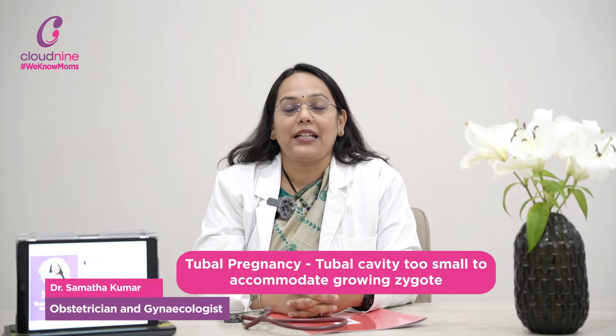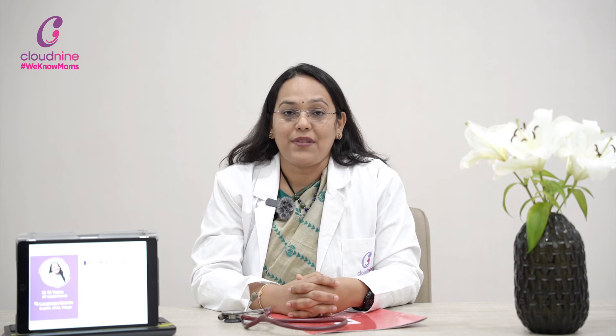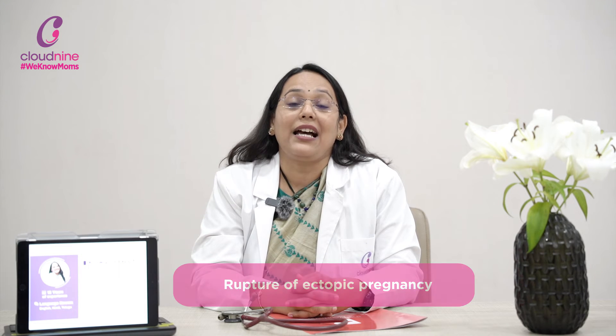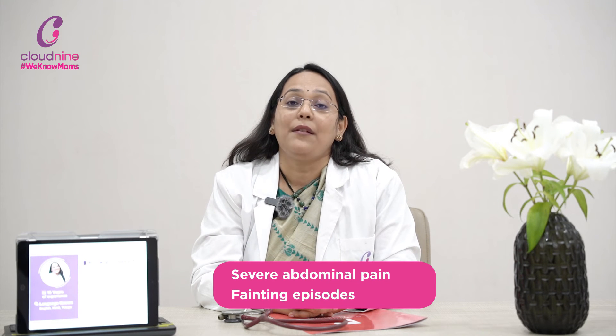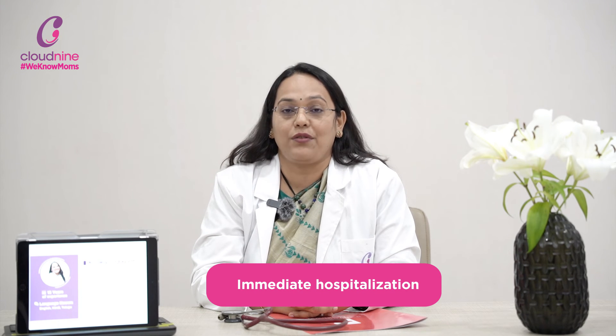In a tubal ectopic pregnancy, the pregnancy grows inside the fallopian tube, whose cavity is very small and cannot accommodate the growing fertilized egg. The tube can rupture — this is called rupture of ectopic pregnancy, which is a life-threatening condition. Blood drips from the tube and fills the abdominal cavity, causing severe pain. Sometimes patients can have fainting episodes. These are alarming signs and you must rush to the hospital immediately.